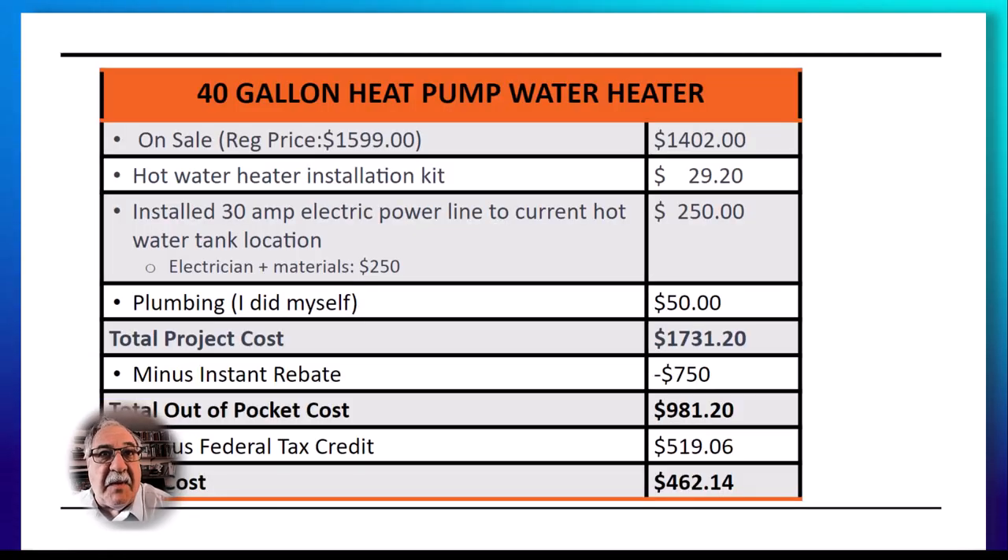Let's look at an example. I purchased a 40-gallon heat pump hot water heater from Home Depot. Its regular price was $1,599 and I purchased it on sale for $1,402. I then purchased a hot water heater installation kit for $29.20. I hired an electrician to install a 30-amp electrical power line to the tank location for $250. I did the plumbing myself, so I just needed plumbing materials, which came to $50. So my total project cost was $1,731.20.